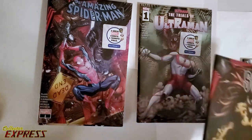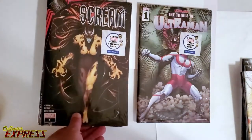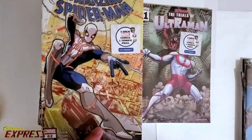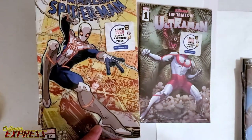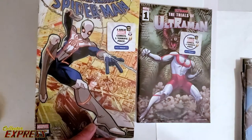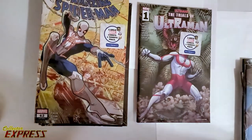King in Black. Scream, number one — with a King in Black. Scream, number one. Amazing Spider-Man, number 62, which is the debut of his new costume. He's still got it, but something tells me it's going to be short-lived.